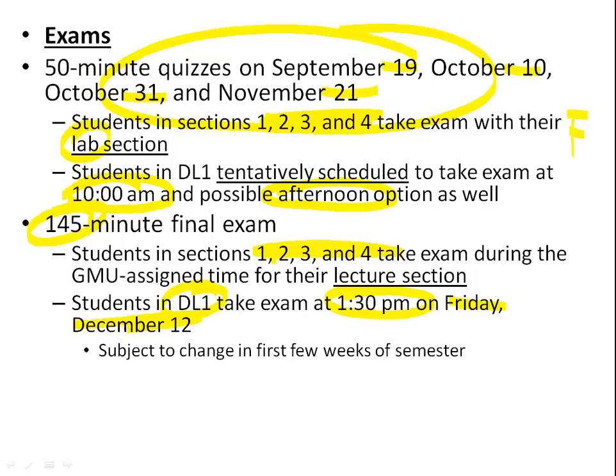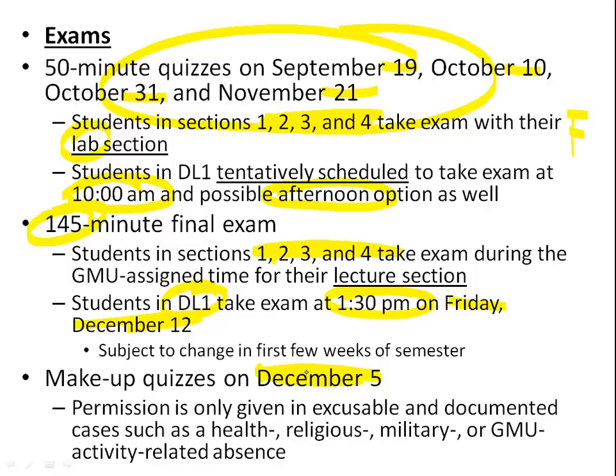All make-up quizzes are on December 5th. Just because you miss a quiz doesn't mean you automatically get a make-up — you need permission, and it's fairly limited: health-related, religious-related for a major holiday, military-related, or GMU activity-related such as an athlete having a game. Whether you miss quiz 1, 2, 3, or 4, they're all made up on December 5th.